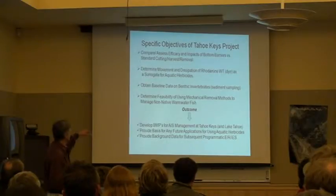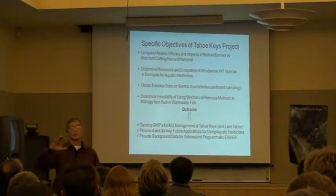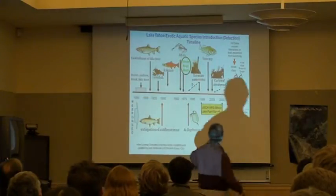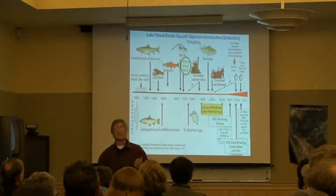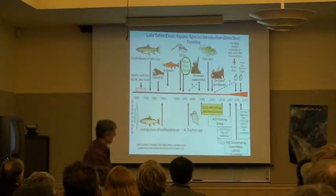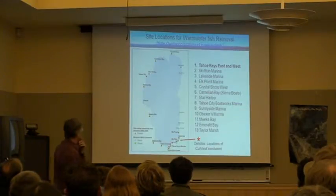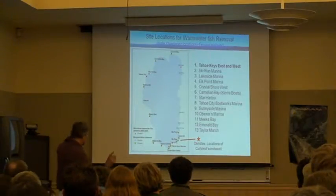We'll be doing some sampling with UNR collaborators to find out what's happening on the bottom of those barriers, next to them, and in areas where we're not doing any action at all in the Keys. Last of all, we've got the feasibility of using mechanical methods and how those may impact homeowner fish populations. This was an important period in 2007 and up when the awareness was really accentuated with our workshop and with the advent of aquatic mussels in neighboring lakes. These are the sites that we're concerned with — warm water fish movement — and that's going to be an important topic next week.